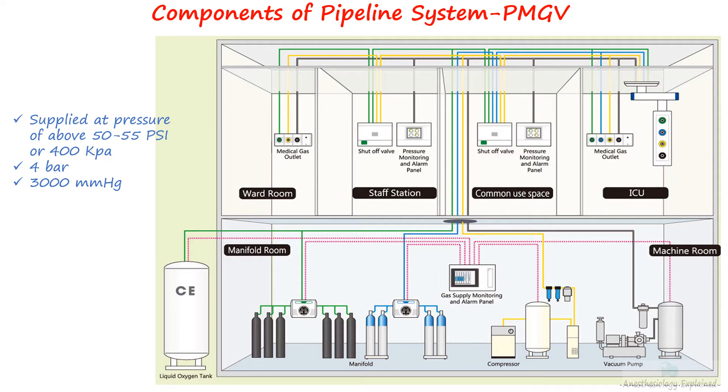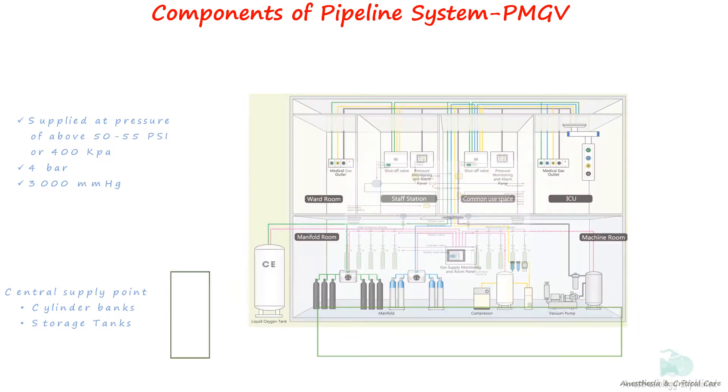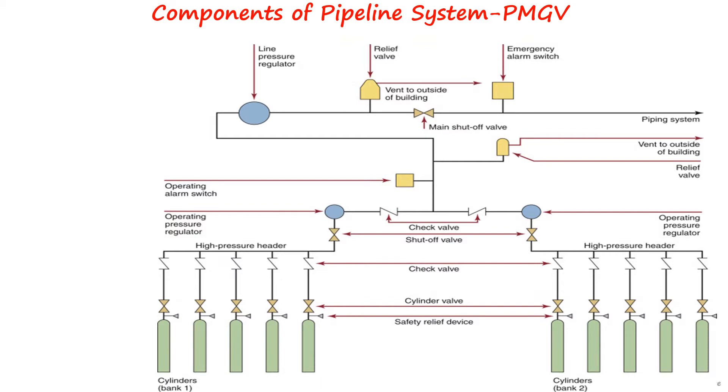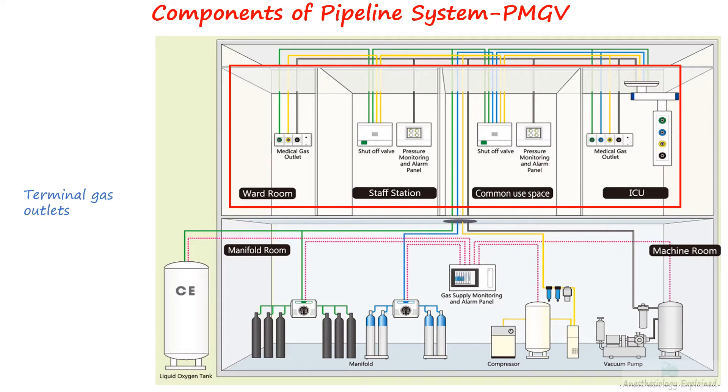Components of the PMGV system include central supply points such as cylinder banks or manifolds, or liquid oxygen storage tanks located separately in a manifold room. Pipelines of varying sizes with their corresponding valves and monitors, pressure regulators, and alarms are located throughout the supply system. Terminal gas outlets for final gas delivery are located in wards, operation theaters, ICUs, and other facilities.